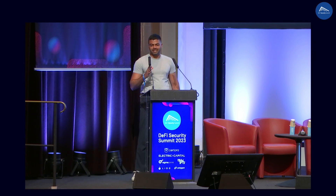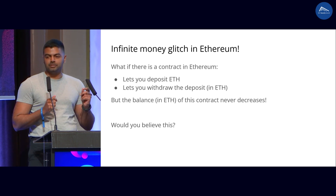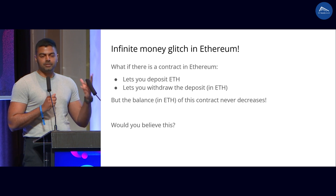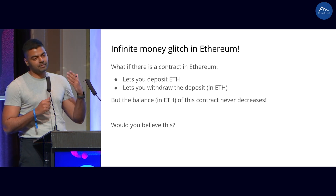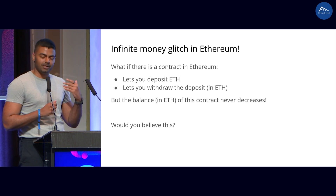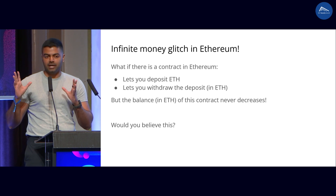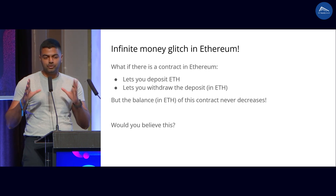I want to start the talk right away with an infinite money glitch in Ethereum. What if I told you there is a contract on Ethereum that actually lets you deposit Ether in it, and later on you can actually withdraw whatever you deposited. Sometimes you can withdraw more, sometimes only less, but at no point in its lifetime will the balance of this contract ever go down. Would you believe me?